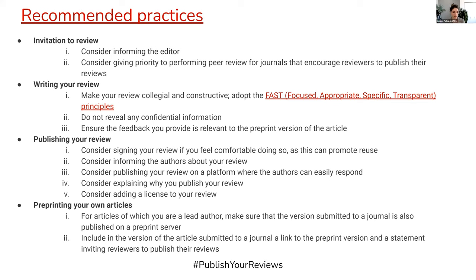On the other side of this, preprinting your own articles provides an opportunity for you to participate as an author that welcomes this practice. You can do this by making sure the version you submit to the journal is identical to the one posted on the preprint server, and also include in that submission a link to the preprint version and a statement inviting the reviewers to publish their reviews.